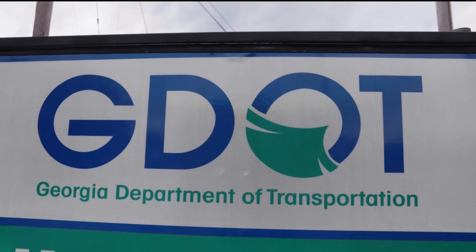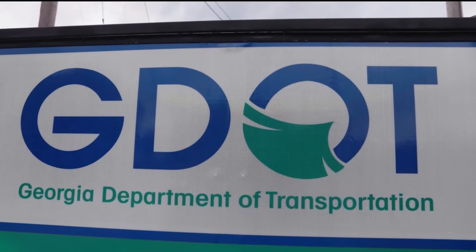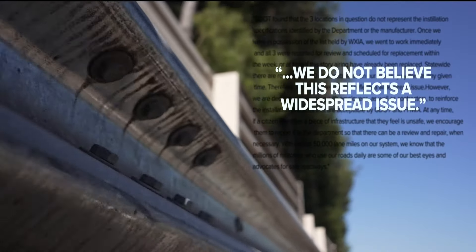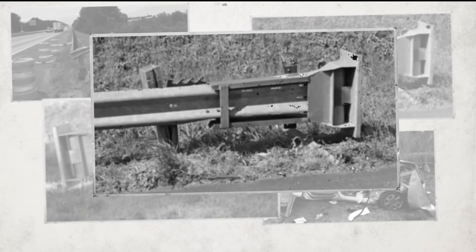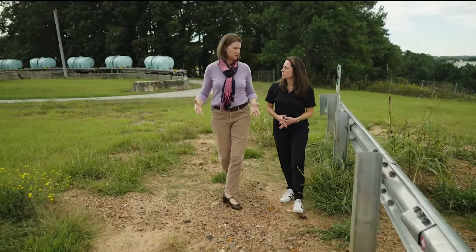While the Georgia Department of Transportation told us in 2022 it didn't believe this was a widespread issue, it did agree to do a system-wide audit. After about two years into that audit, they found roughly 1,400 guardrails that had installation issues.